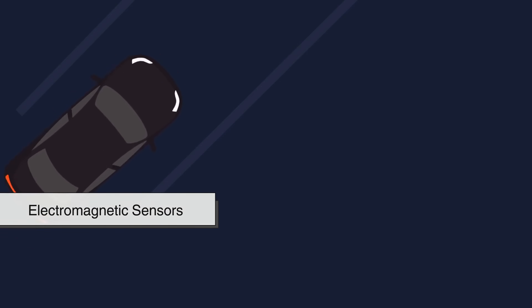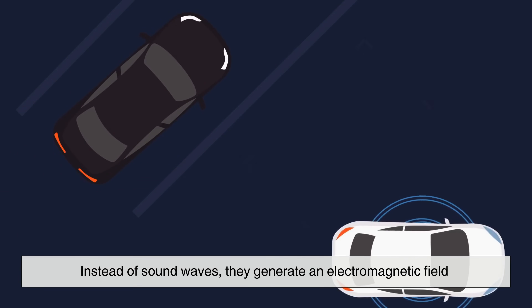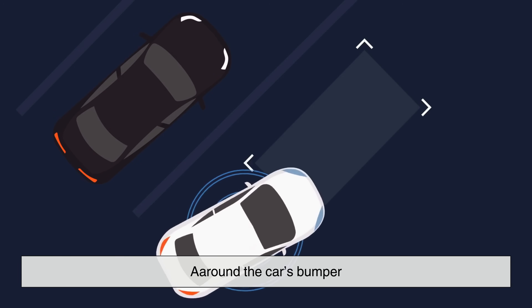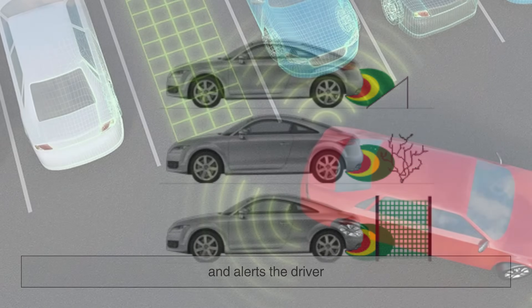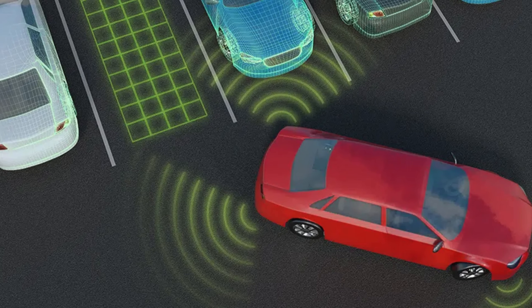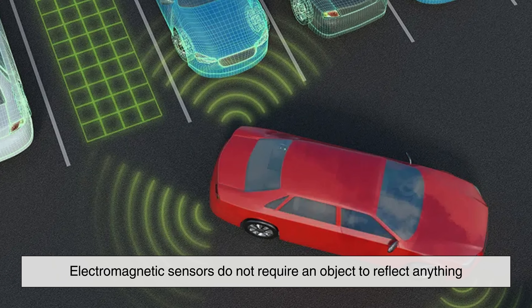Electromagnetic sensors, on the other hand, function using an entirely different principle. Instead of sound waves, they generate an electromagnetic field around the car's bumper. When an object enters this field, the sensor detects the disturbance and alerts the driver. Unlike ultrasonic sensors, which rely on sound bouncing back from a surface, electromagnetic sensors do not require an object to reflect anything.